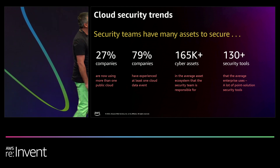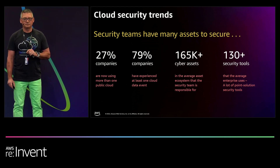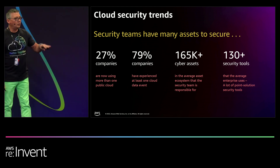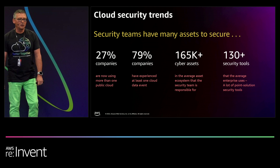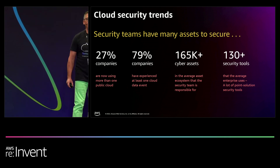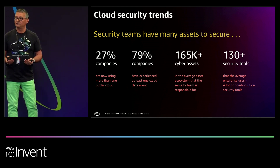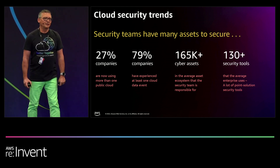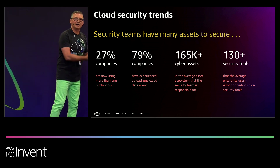79% of these companies have experienced at least one cyber event in their lifetimes. I'm sure if I took a poll, you or someone you know close to you has experienced a cyber attack or an incident in the last 30 days. And when we talk about cyber assets — 165,000 cyber assets is the average that most organizations have. If you're a global enterprise organization, you're in the millions. If you're a startup, you may think you don't have a lot of assets, but what we've discovered is you're actually approaching 50,000 to 100,000 assets yourself.